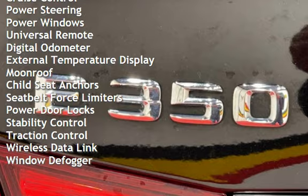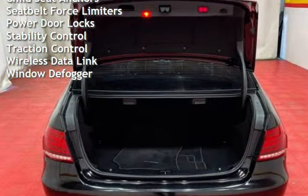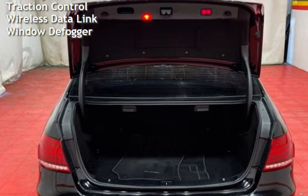Cruise control, power steering, power windows, universal remote, digital odometer, external temperature display, and moonroof.